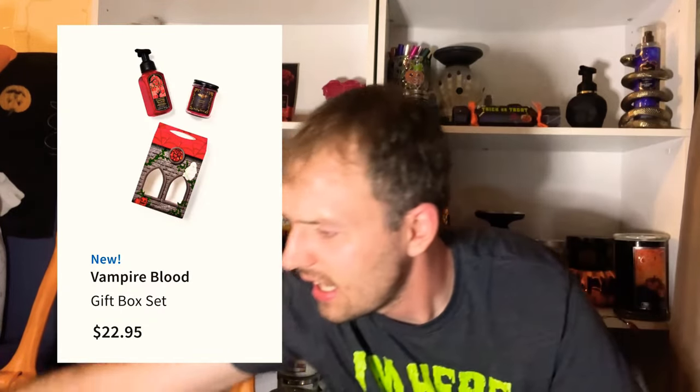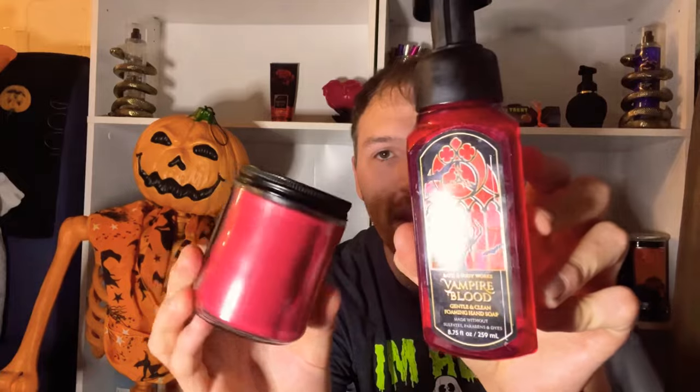The last item online — which I don't have — is the Vampire Blood gift box set, which includes the Vampire Blood hand soap and single wick candle. Since I already have two of each, there's no point getting it now, but at 75% off at semi-annual sale it'd be around $5-6, which is a much better price. It's a great gift set. That's everything on the Bath & Body Works website right now — 45 products.